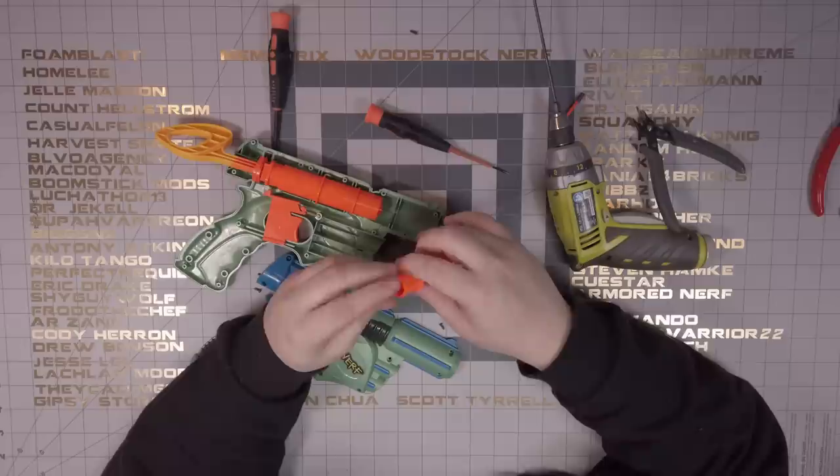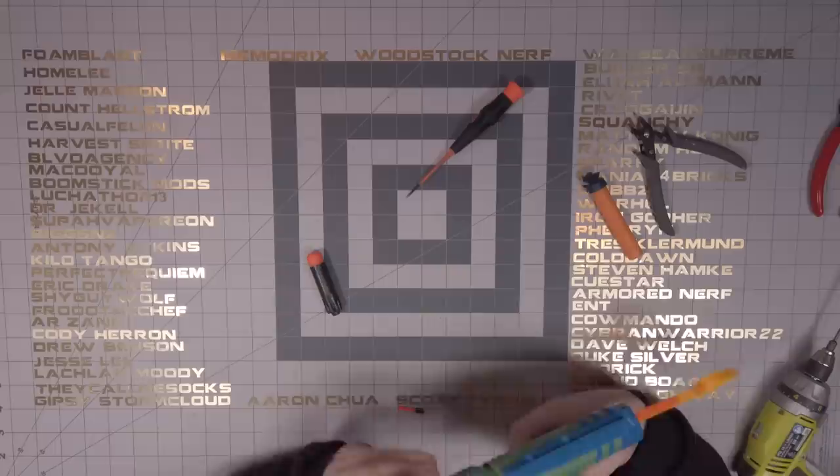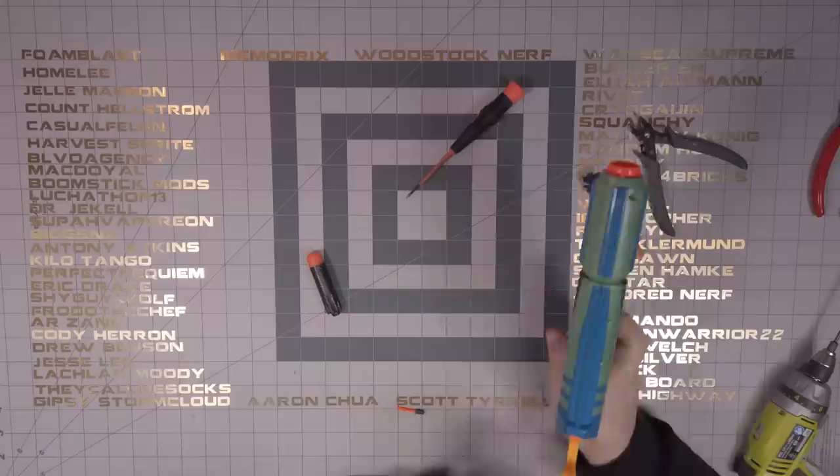I fit everything back together and loaded it with a Mega dart to make sure it still fires — that works perfectly fine. Then I loaded in an Ultra dart and found we have a similar problem to the Rattler. This thing will not fire a dart because it just doesn't seal around it — the air just kind of leaks around it. So that is another blaster removed from the workbench.